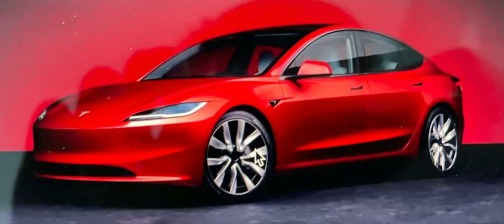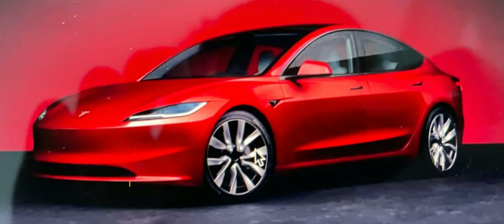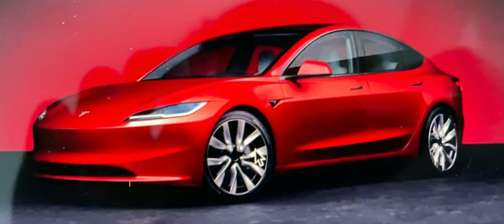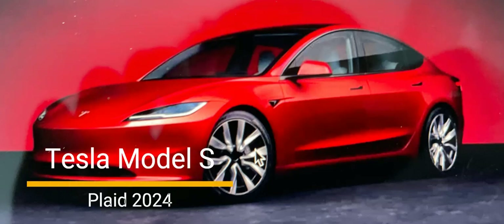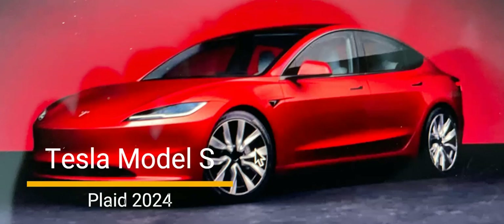The 2024 Tesla Model S Plaid has been making waves in the automotive world. It has been hailed as the Usain Bolt of the car world, capable of outpacing most vehicles on the road today. The Model S Plaid not only offers impressive speed, but also the practicality of a hatchback design and access to Tesla's Supercharger network, which is a significant advantage. It combines performance and convenience in a unique package.